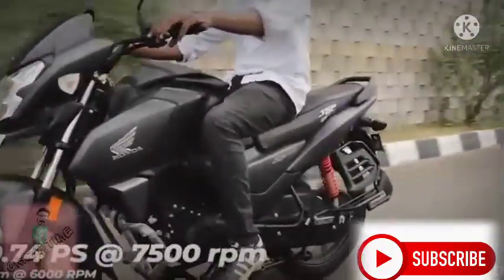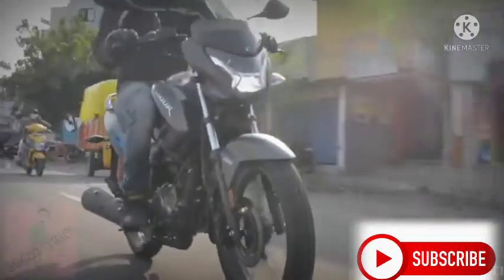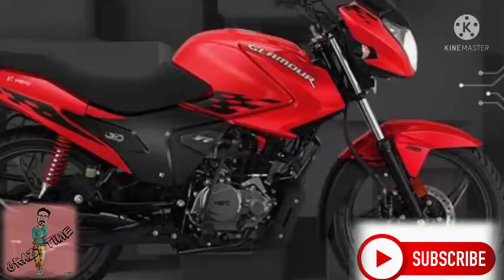There's a reason for the Glamour. The Glamour is easy to get 65–70 km per litre — those are the expected figures. But the mileage depends on how you ride.